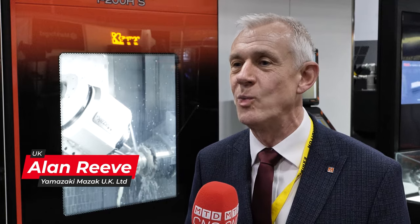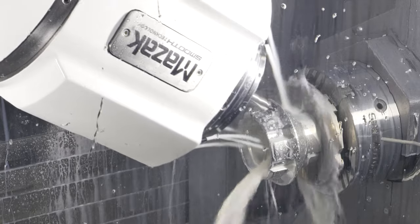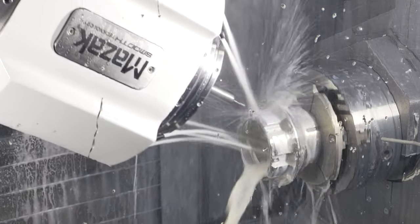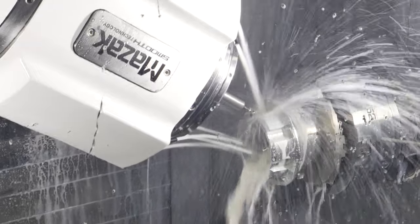I'm Alan Reeve, General Sales Manager for Mazac, and we're here at the show with the new Integrex i200 HS Multi-Tasking Machine. It's been a fantastic show and we've got some really strong leads to follow up on. Whenever we exhibit here at Southern Manufacturing we always cut metal — that's what engineers want to see, that's what the machine does — and for sure we'll definitely be back next year.